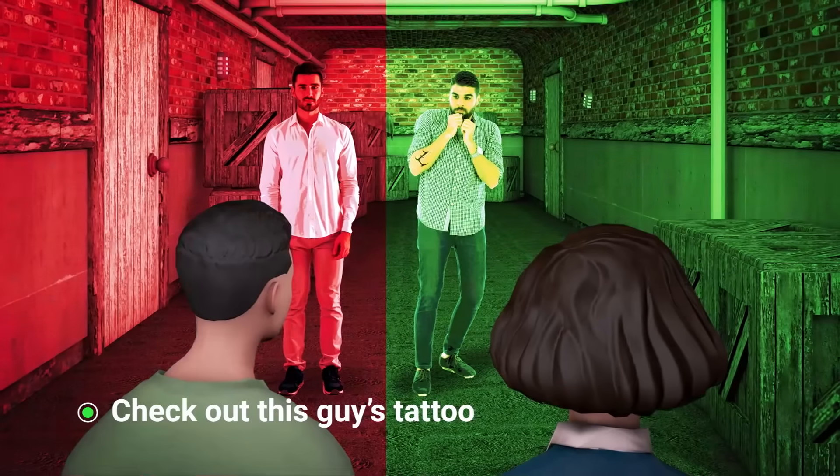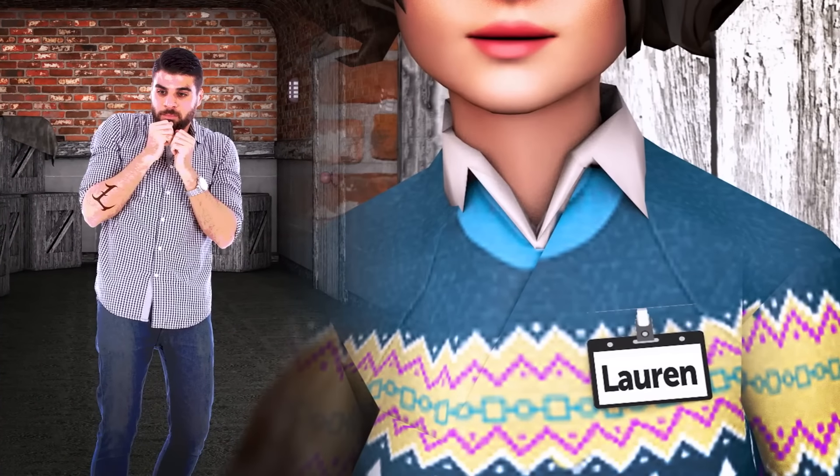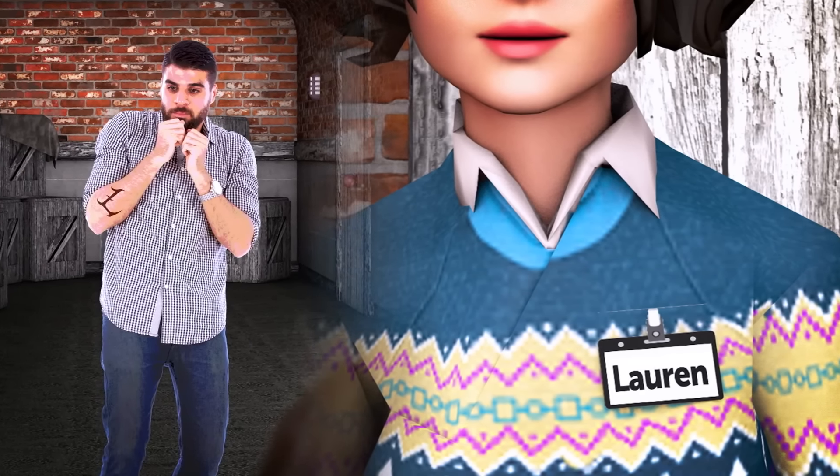The answer is the guy on the right. If you were able to catch the name tag the lady is wearing, you saw that her name tag is Lauren. And check out this guy's tattoo on his arm — it's the letter L. So he is the real husband.